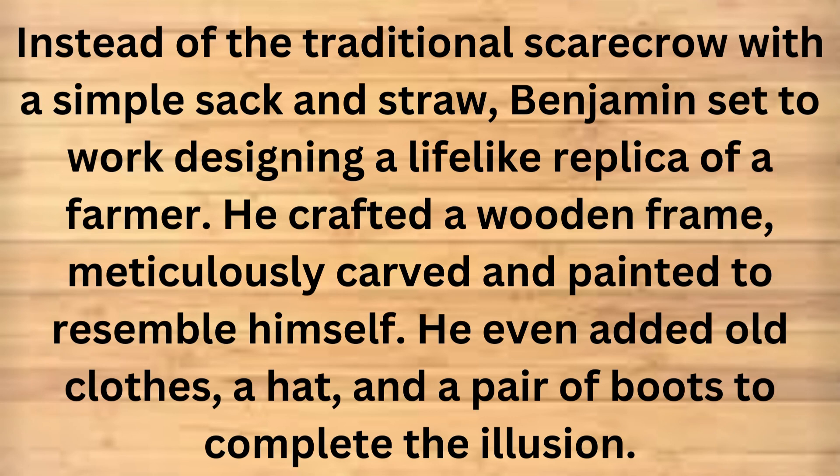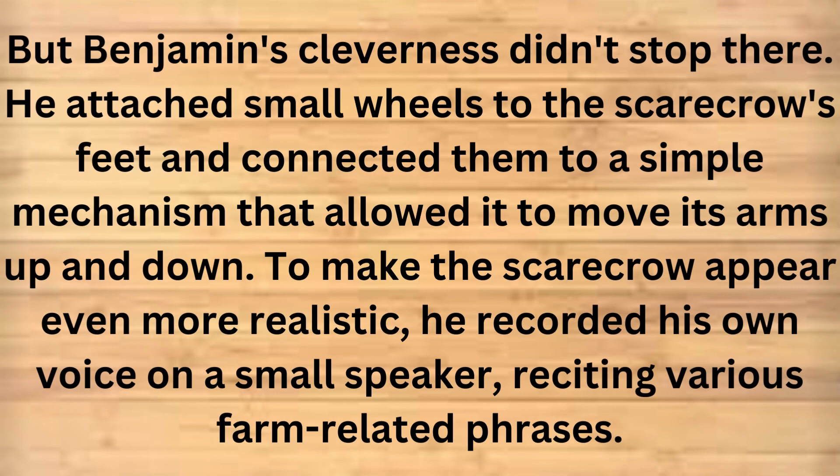He crafted a wooden frame, meticulously carved and painted to resemble himself. He even added old clothes, a hat, and a pair of boots to complete the illusion. But Benjamin's cleverness didn't stop there. He attached small wheels to the scarecrow's feet and connected him to a simple mechanism that allowed it to move its arms up and down. To make the scarecrow appear even more realistic, he recorded his own voice on a small speaker, reciting various farm-related phrases.